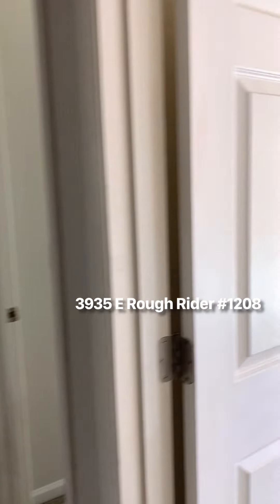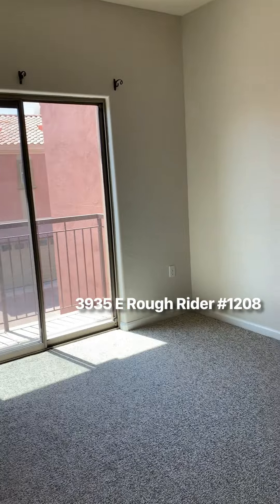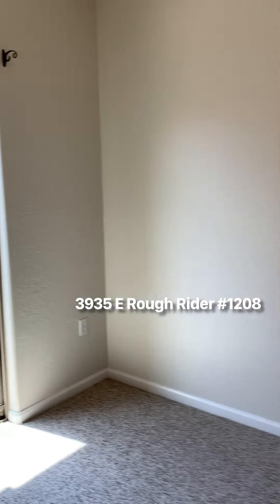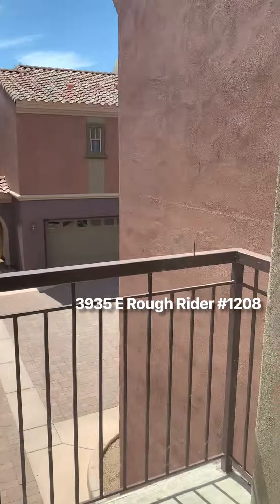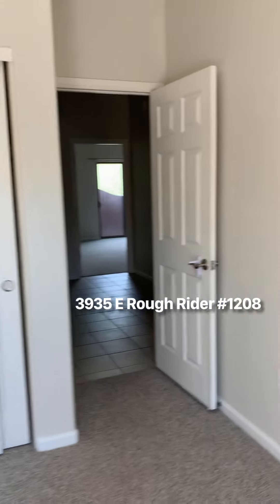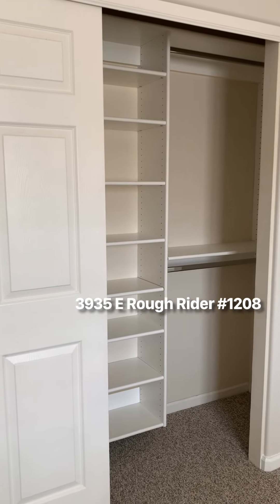This is one bedroom — the closet has shelving in it, and there's a small balcony. The next bedroom right next to it does not have the balcony but does have plantation shutters and a closet.